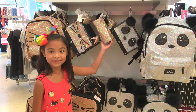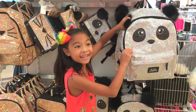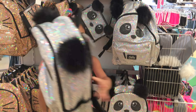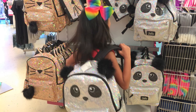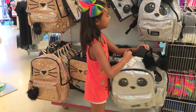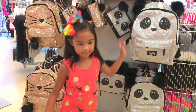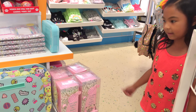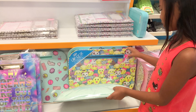A pencil case, just so cute. Panda. Puppy. Pom-poms. It's mini wallets — isn't that cool? You can put stuff in that, and there's also a lap desk. It's so cute.